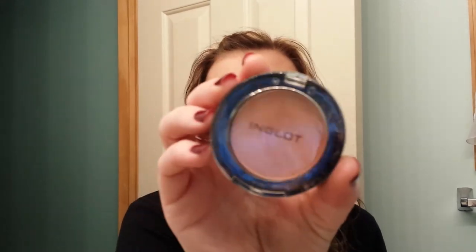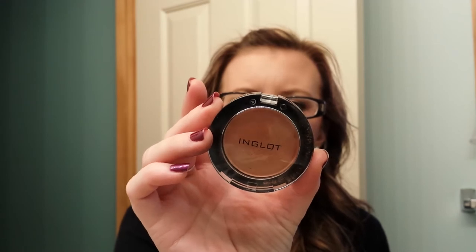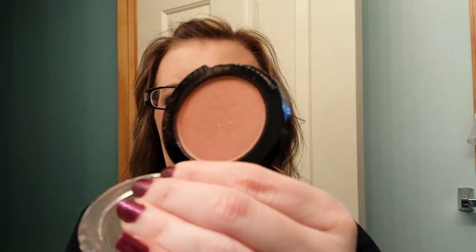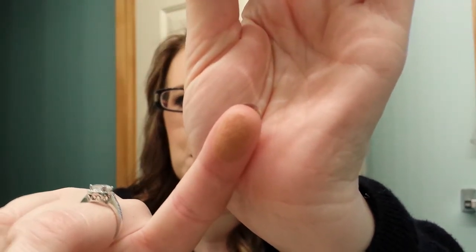Then she sent me this other blush in a compact — I tried it last night. It's in an Inglot compact and this is number 51, I believe. It looks like a blush or a bronzer with gold flecks. She said to give this a try because it's really pretty on, so I'm excited to try that. That's what it looks like on my hand.